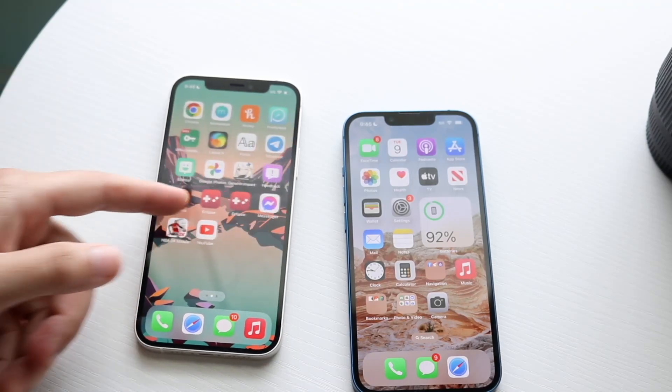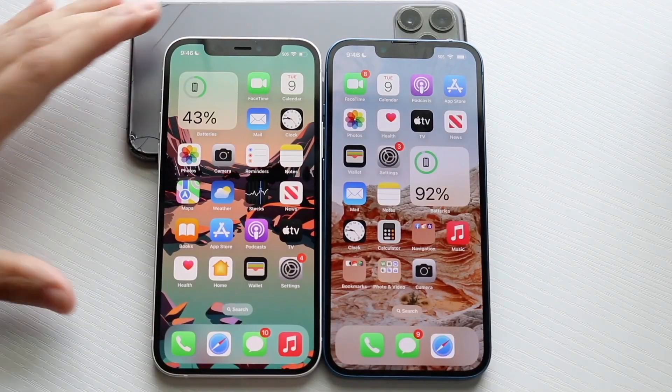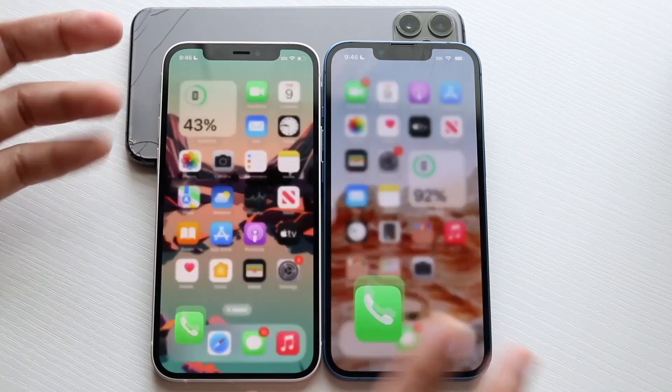There's a chip inside of it with four gigabytes of RAM as well, so let's go see which one is the fastest between both of these. All the apps are cleared out in the background, so let's get into it. Phone calls — three, two, one — okay, kind of the same thing, not that big of a difference.